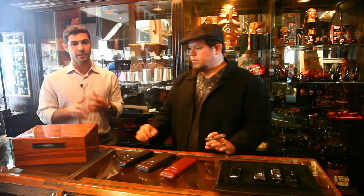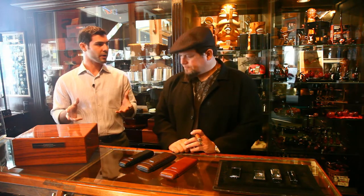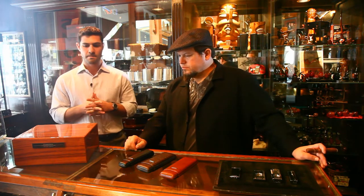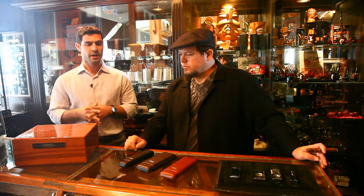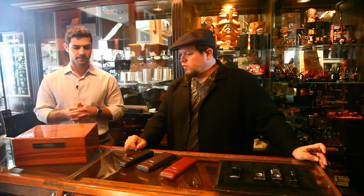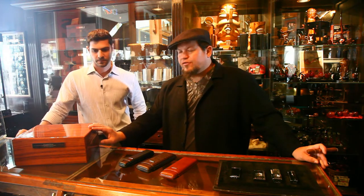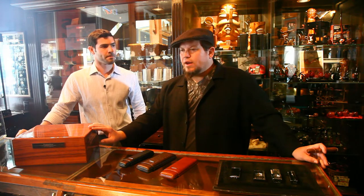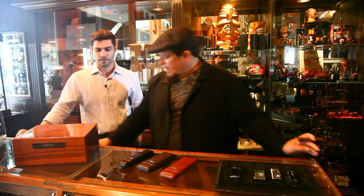Next we move on to our Milano series humidor. This is a great humidor, especially for a first-time customer or someone getting serious about cigars. It will cost a little more than your intro hundred dollar humidor, but it's well worth it — this humidor will last a lifetime. This truly is my favorite entry-level humidor, in that $400 range. It's worth saving your pennies to make this your first humidor and bypass anything else.